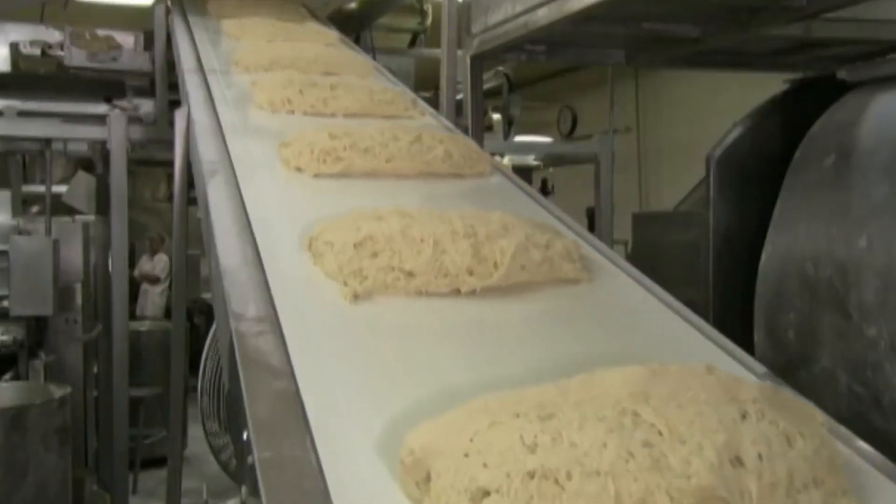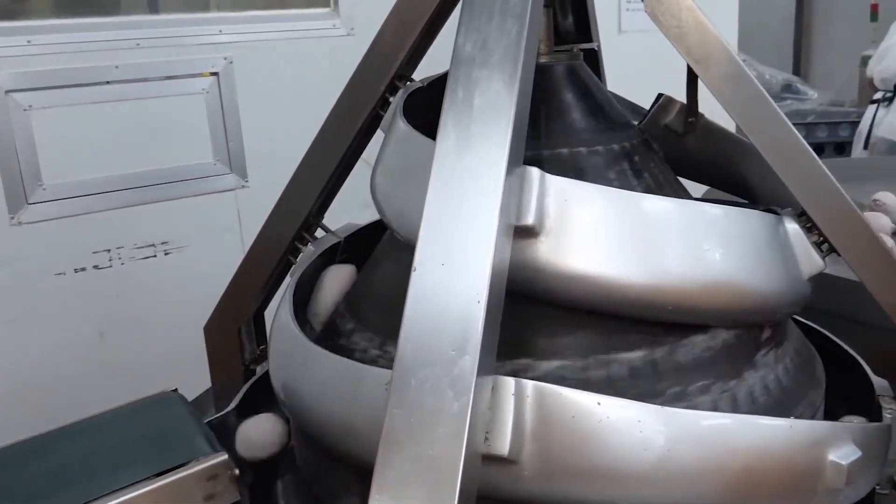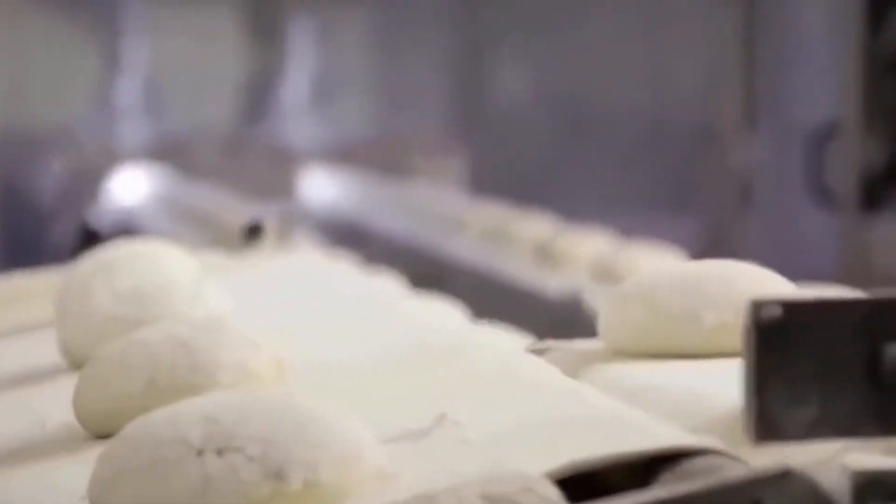Once ready, the dough moves along assembly lines within the facility. These lines transport the dough to different areas where automated grabs take over, shaping the dough into regular balls, ready for the next step in the pizza preparation cycle.